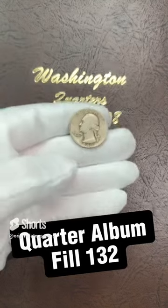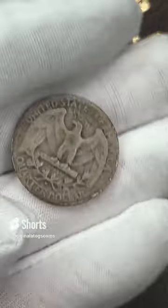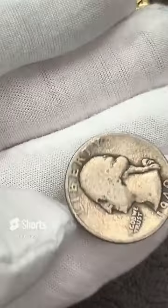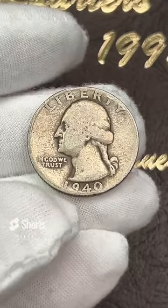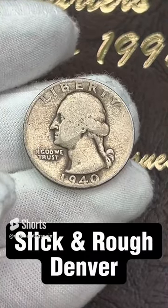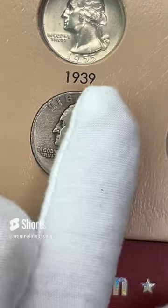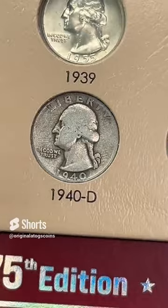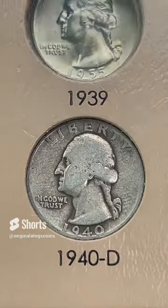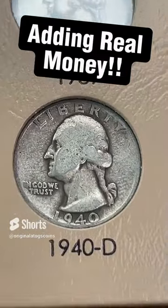Today's quarter is another silver — it is a 1940 out of Denver. This one is pretty slick and rough, but it still counts as a silver quarter. You can't beat silver — except with more silver maybe, or gold. Here we are down at the bottom of the first page. Plop that in. And there we have it — that's another silver quarter in the album, filling spots with real money.